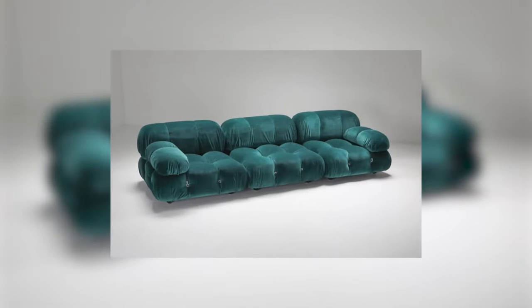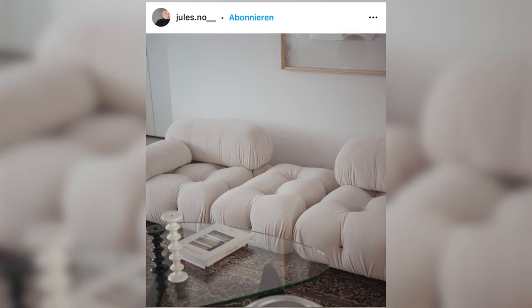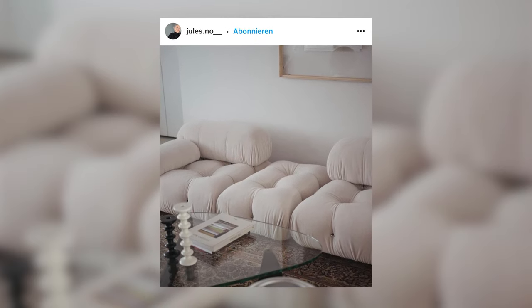But because of the huge growing popularity, B&B Italia brought back the model in 2020. The sofa, which is a modular sofa, can be realized and arranged to whatever fits your needs and style.